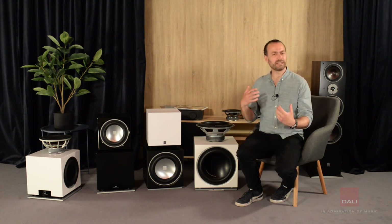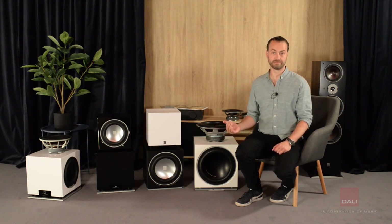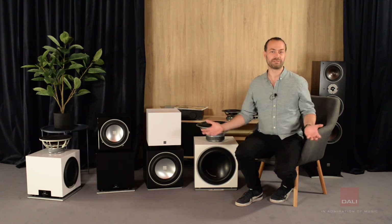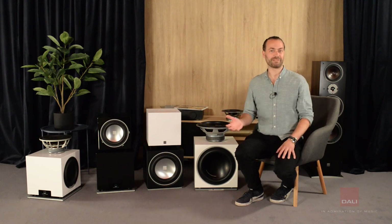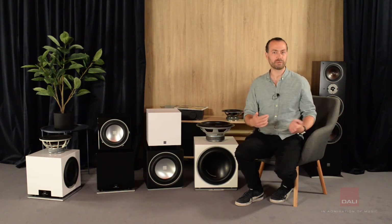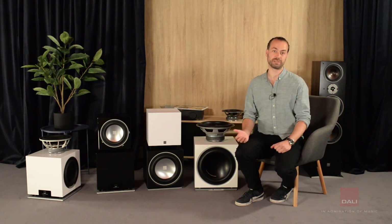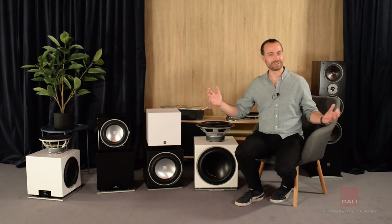It's all about getting the correct timing. We don't sacrifice timing for absolute deep bass. The easiest way to do deep bass is to use a cabinet of a few hundred liters, but we don't believe that anyone wants a cabinet of that size in their living room. You can easily do deep bass by voicing it to do just that, but that would make the subwoofer slower and would sacrifice the timing and the interaction with your main speakers. There has to be a balance between deep bass, timing, and coherence.